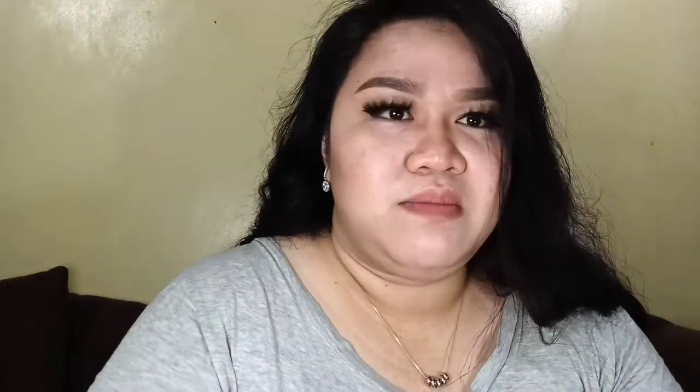Yung next na item — i-open ko na. May palibre pa na stencil for kilay, pero napaka-nipis neto. Manipis na kilay — eh yun ko naman ang manipis. Gusto ko talaga yung mga pasabong na kilay. At meron pa siyang applicator pala. Tsha-dun! Kumawa ng sariling sound effect.